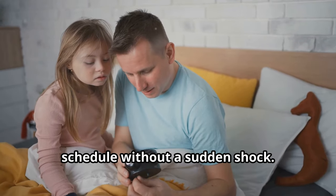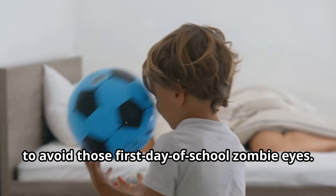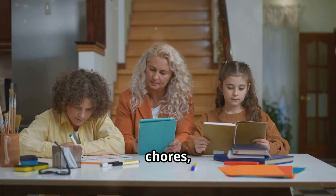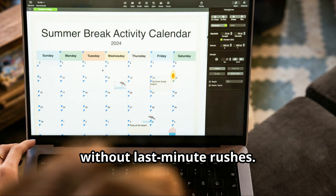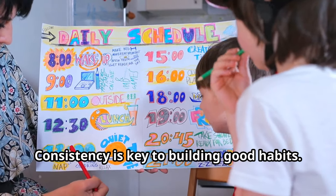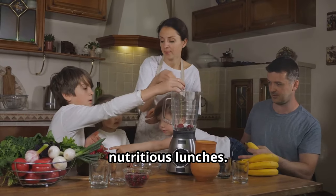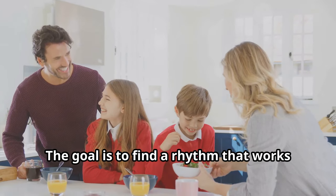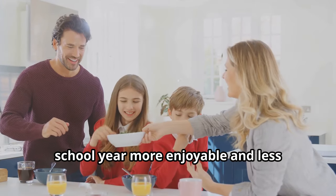This helps everyone get used to the new schedule without a sudden shock — ease back into the earlier wake-up calls to avoid those first day of school zombie eyes. Create a predictable schedule for homework, chores, and extracurricular activities to ensure everything gets done without last-minute rushes. Designate specific times for each task and stick to the schedule as much as possible. Encourage healthy eating habits with regular family meals and nutritious lunches, as a balanced diet supports better focus and energy levels.